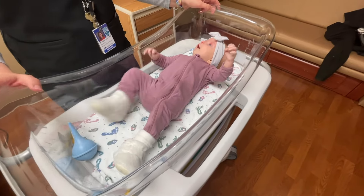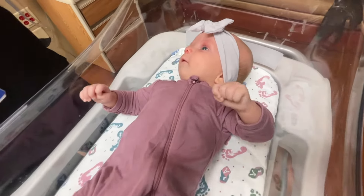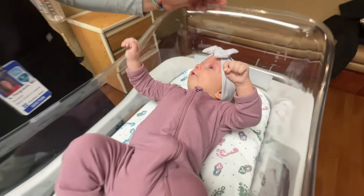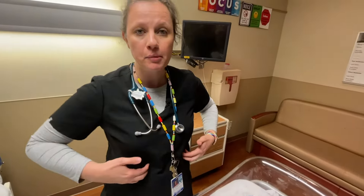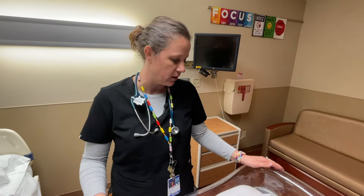If you're worried about your baby — if you notice you're not able to get three to four wet diapers a day, or they're breathing really fast or having that tummy breathing — please call your doctor and they will direct you either to come to their clinic or to the emergency room. We're always here to help you and want to make sure that you're feeling good about the care being provided for your baby.